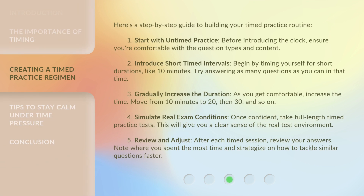Here's a step-by-step guide to building your timed practice routine. First, start with untimed practice — before introducing the clock, ensure you're comfortable with the question types and content. Second, introduce short timed intervals: begin by timing yourself for short durations, like 10 minutes, and try answering as many questions as you can in that time. Third, gradually increase the duration — as you get comfortable, move from 10 minutes to 20, then 30, and so on.